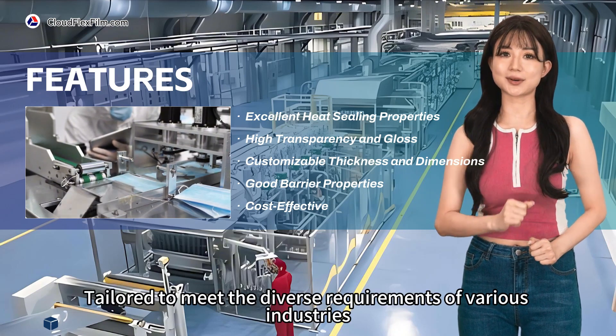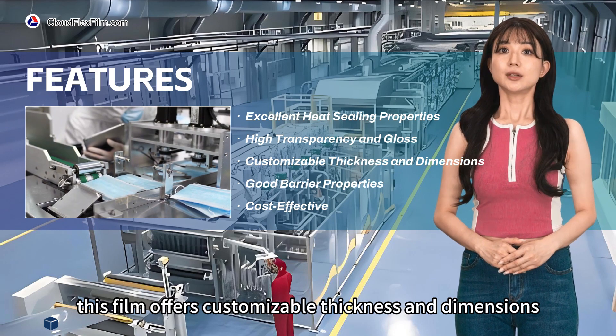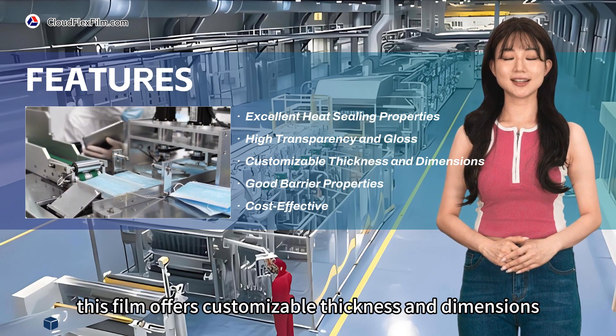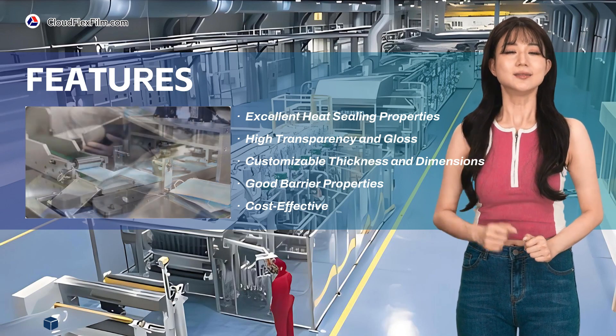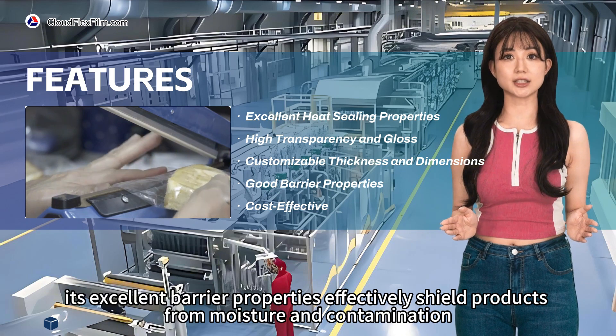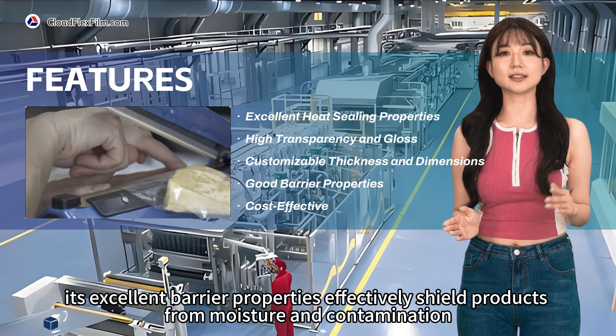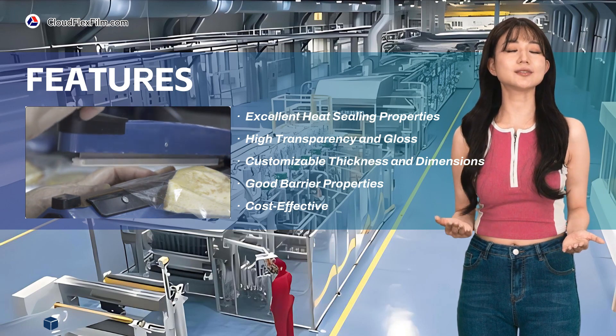Tailored to meet the diverse requirements of various industries, the heat sealable BOPP film offers customizable thickness and dimensions, providing flexibility in packaging design. Furthermore, its excellent barrier properties effectively shield products from moisture and contamination, preserving quality and extending shelf life.